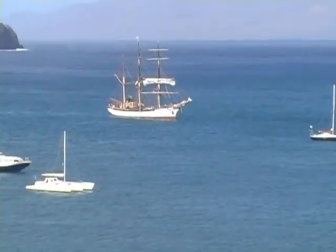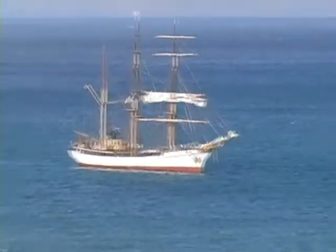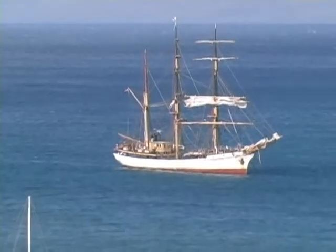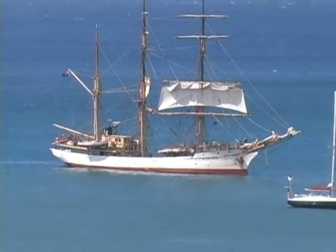It's Monday, the 26th of January, 2009, and the Picton Castle is lying in the harbor at Mindelo, Cape Verde Islands, and they're preparing to sail off the hook.